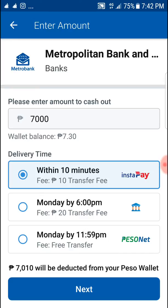You can choose whether you want it real-time or not. For real-time, choose InstaPay — you just pay ten pesos. If you don't want to pay, it's free but it's not real-time.